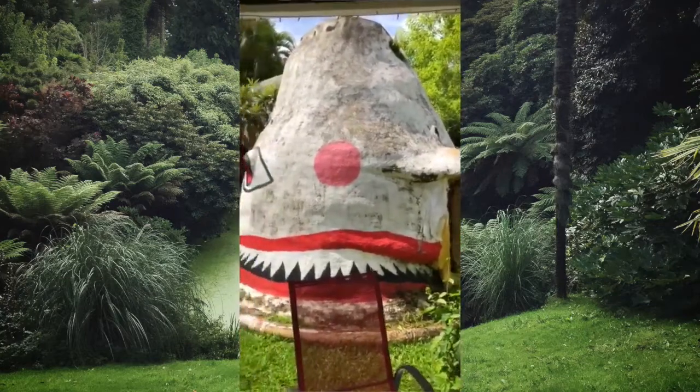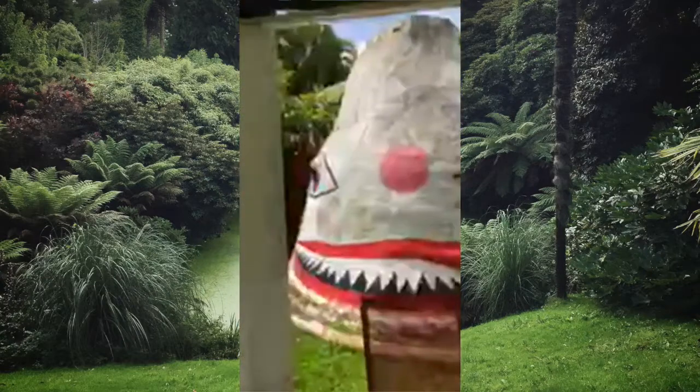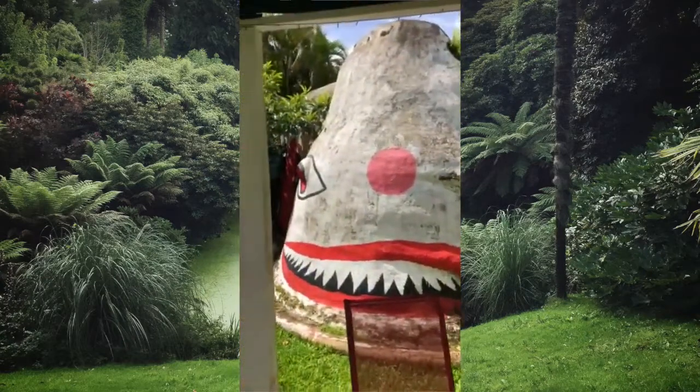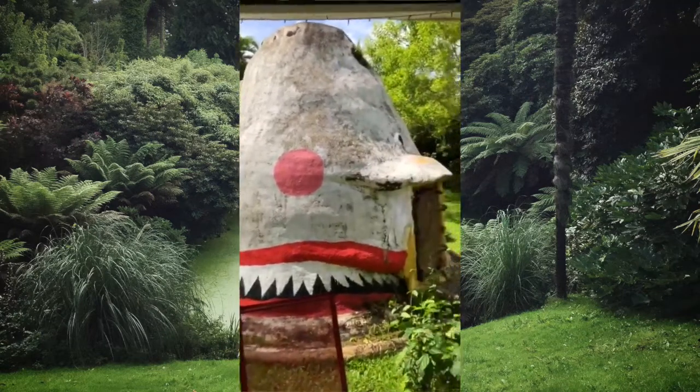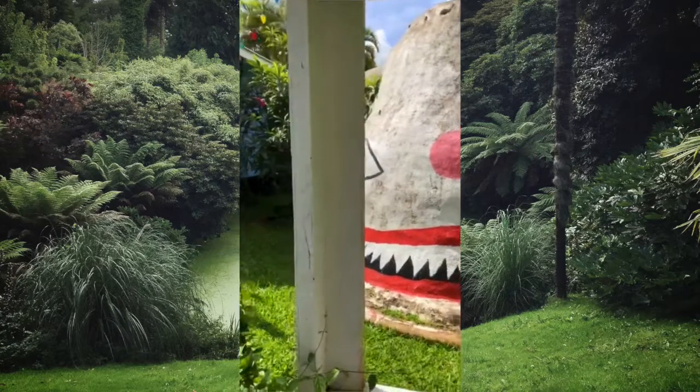That's a bunker — wartime. It's for the war, you're throwing bombs, you hop up in there and pray you make it.